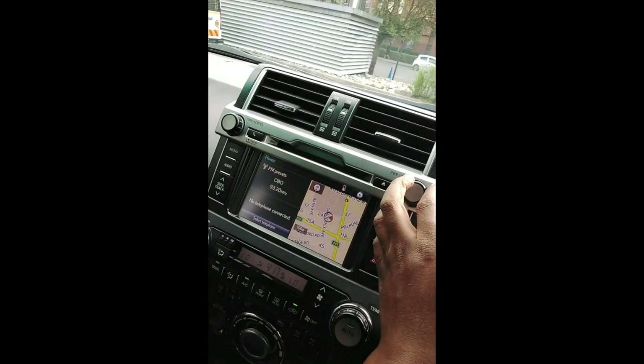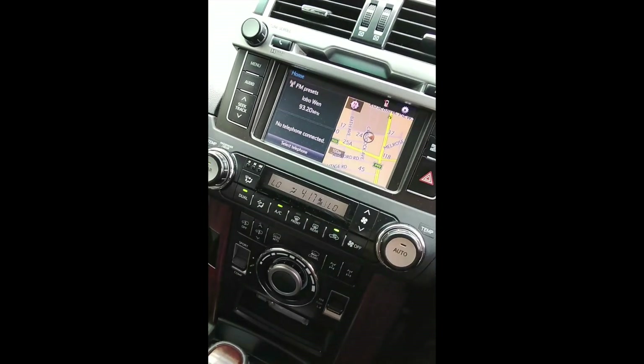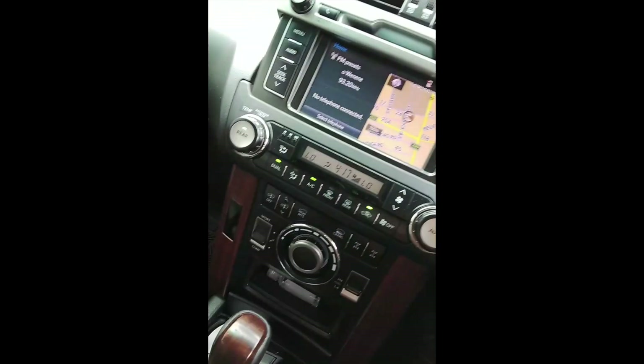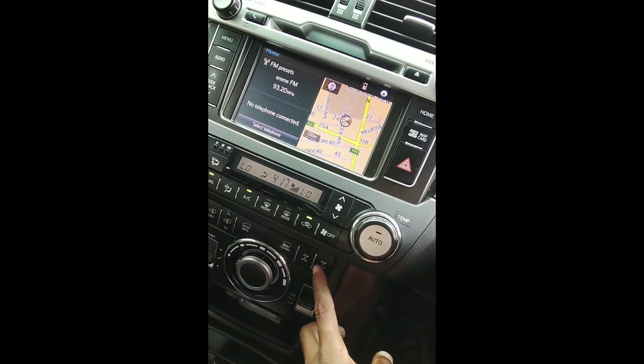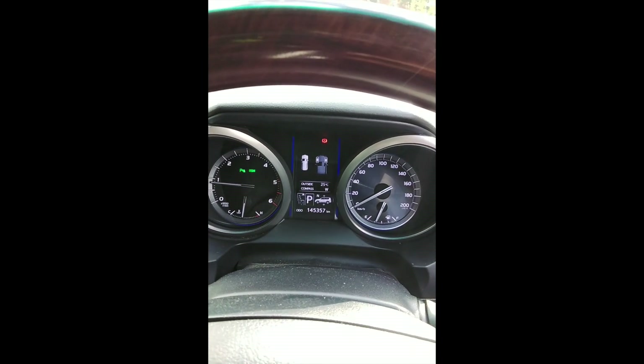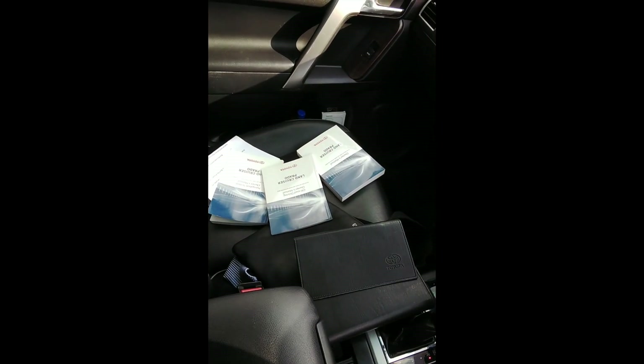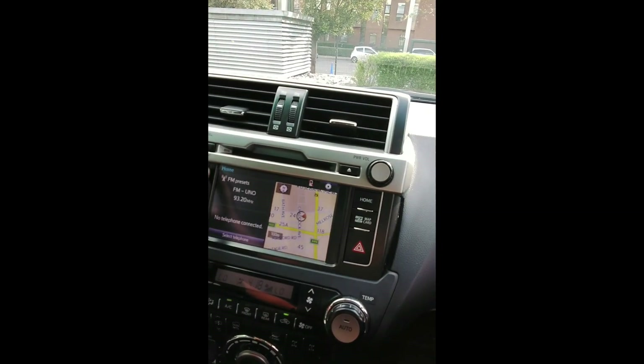No noises on suspension. Vehicle drives well and doesn't pull or skew. Radio works, navigation works, air-conditioning blows cold. Electric diff works. Vehicle has no warning lights. Owner's manual present, vehicle service history present.